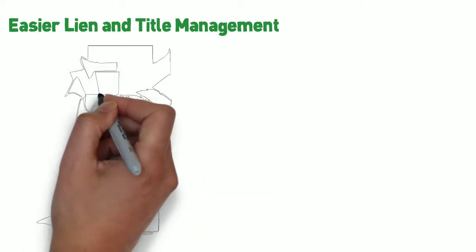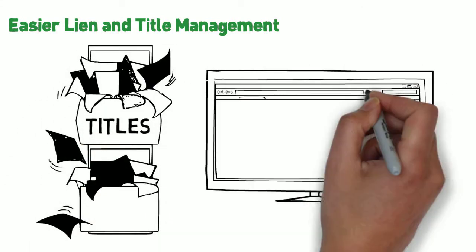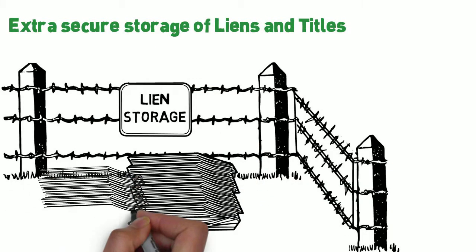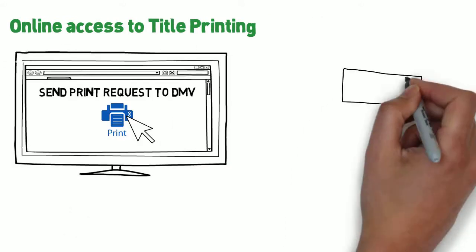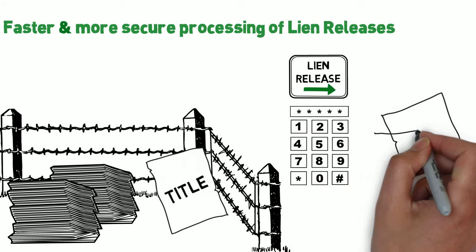Transitioning to electronic liens and titles includes a boatload of benefits. The biggest of which are easier lien and title management, extra secure storage of liens and titles, online access to title printing, and faster and more secure processing of lien releases.